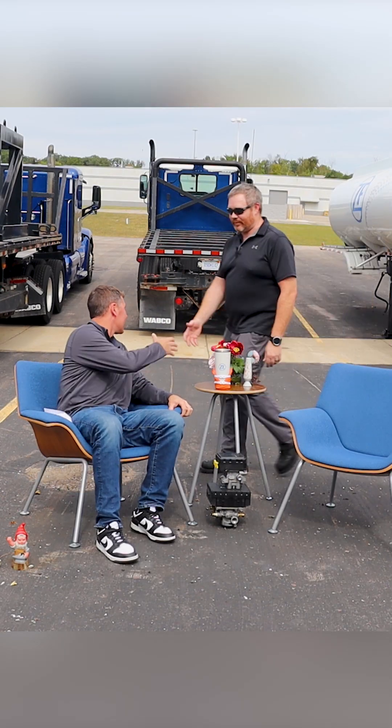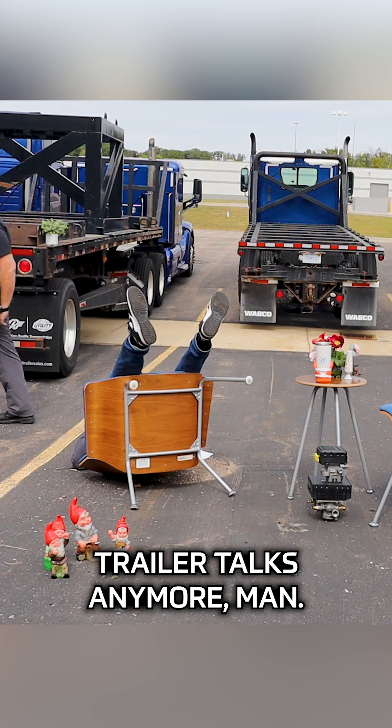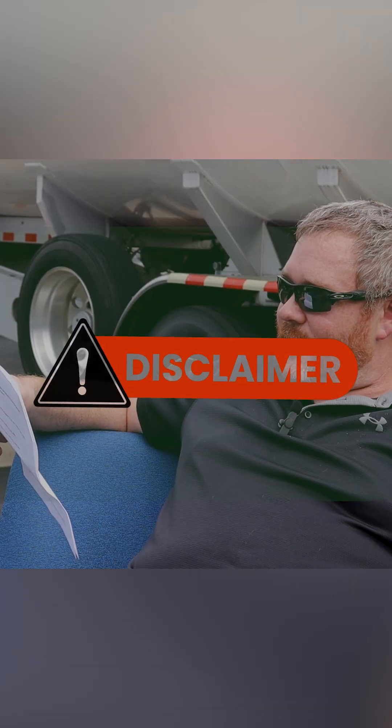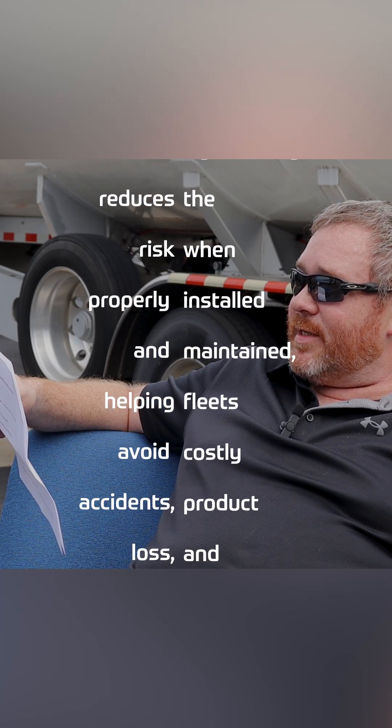Weird, man. Yeah, don't make me do these trailer talks anymore. Disclaimer: while RSS can't prevent every rollover, it significantly reduces the risk when properly installed, helping fleets avoid costly accidents, product loss, and property damage.